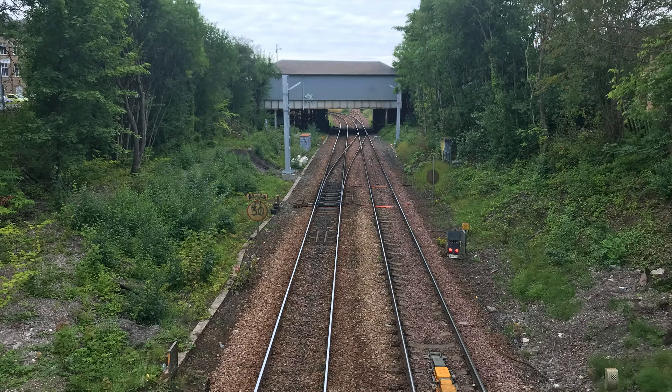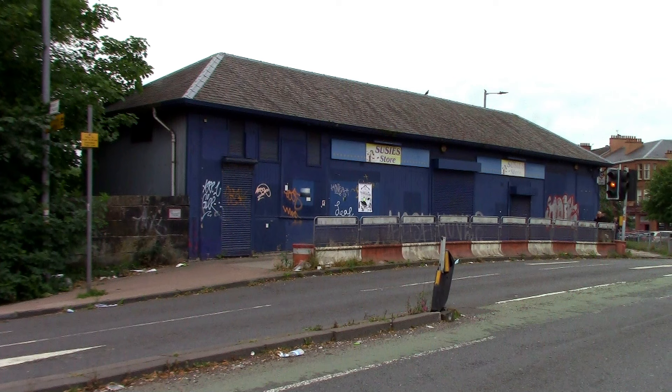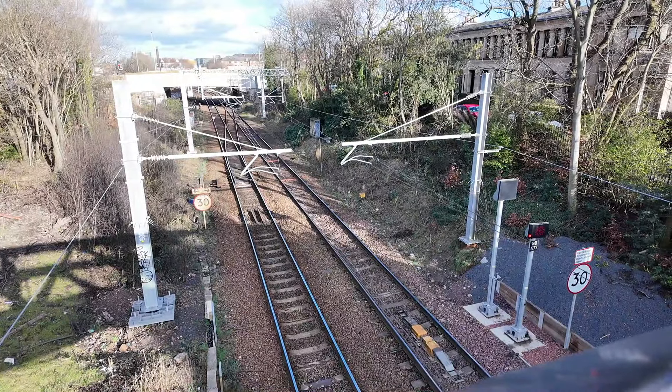The disused station is Strathbungo, which is literally next door to Pollok Shields West station. The last time I was here in 2021, it had a different footbridge and the old station building was still intact. With the electrification of the Barrhead route, it's got a new footbridge which does look good, but the old station building, which was a local landmark, has unfortunately disappeared.